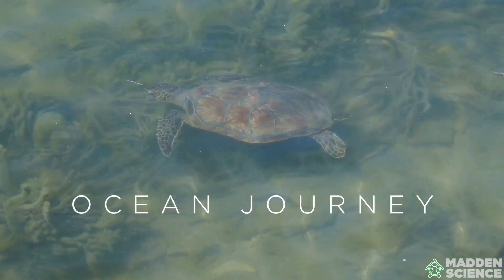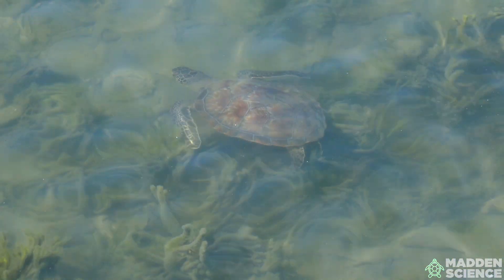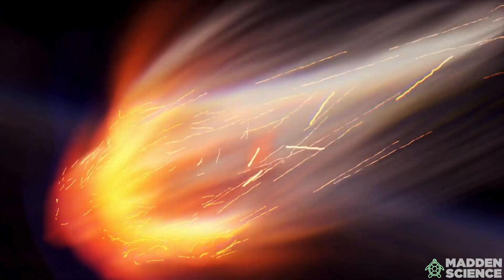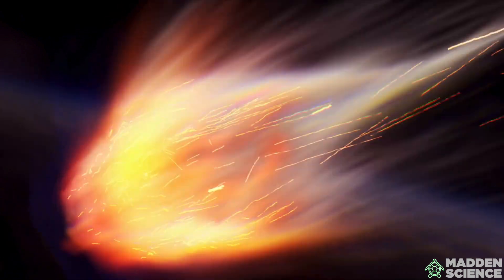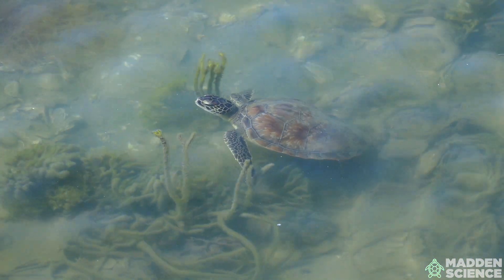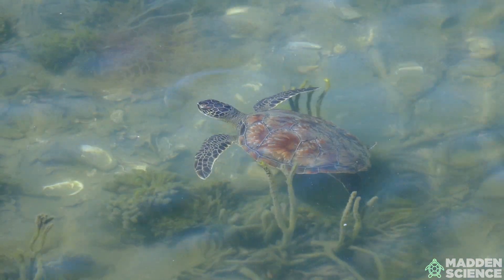What did it take for this green sea turtle to get here? Sea turtles have been around for over 100 million years, surviving the mass extinction that wiped out the dinosaurs. The journey of these green sea turtles started a few years ago in a nest on a sandy beach.